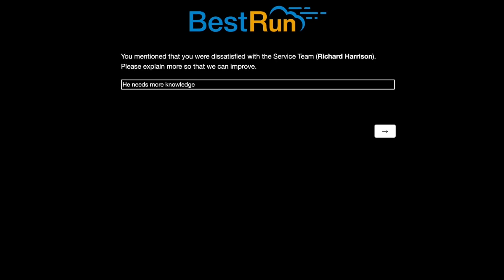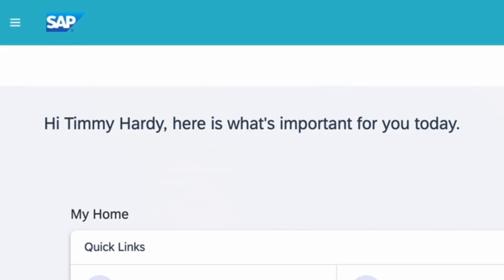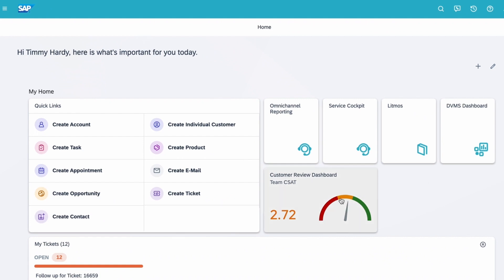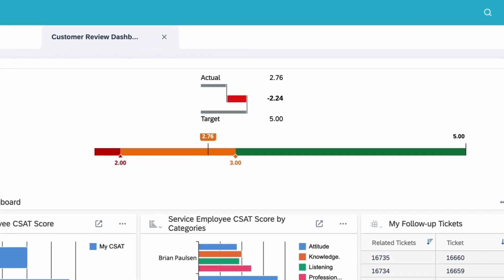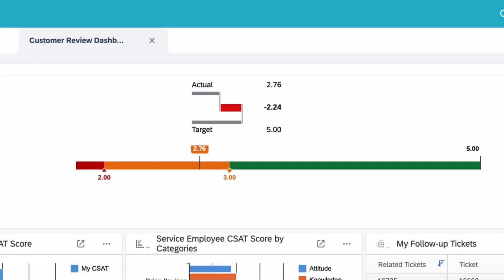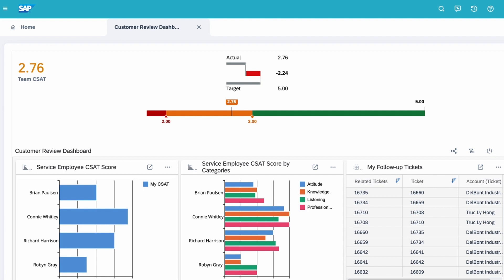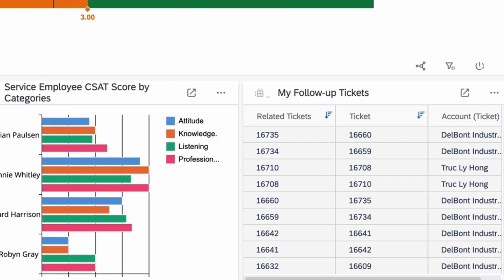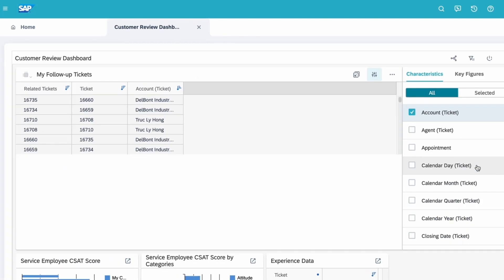Tim Hardy is a manager for the pump manufacturer. He thrives on customer feedback so he can constantly improve their service. He receives Joe's experience survey and can quickly see where they went wrong and how they can improve. SAP Service Cloud shows Tim real-time data and, naturally, Joe's feedback has already been logged in the system. SAP Service Cloud recognizes the negative feedback from Joe and has automatically created a follow-up ticket for Tim so he can get in touch with the customer and make amends.